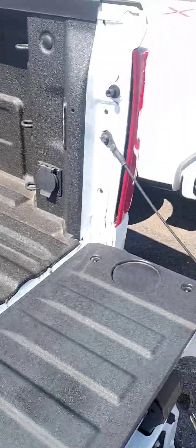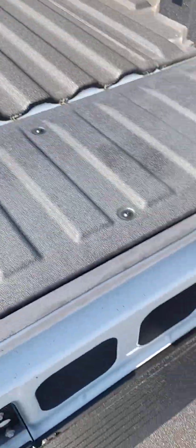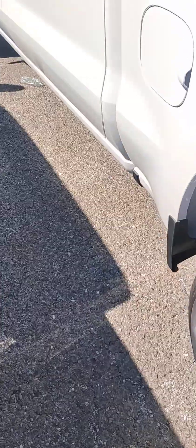It's got 12 different tie-downs and the spray-in bed liner. That's a cool tailgate on it. No gas cap — you've got that on the newer models in the '24s. You've also got eight inches more leg room and vents in back.